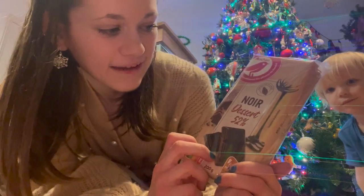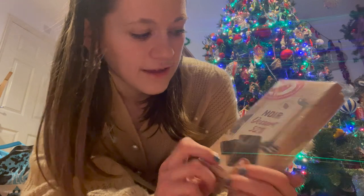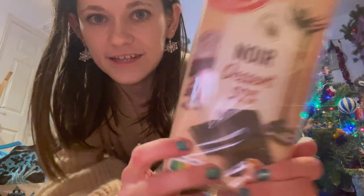Then I got these ones - these are Ocean ones again but these are Noir Dessert. I don't know what dessert means in this context - is it chocolate you melt for cakes and desserts, or just a different type of chocolate? It shows a picture of a chocolate cake so maybe I'll just end up making a chocolate cake with these ones - but again, pack of three.